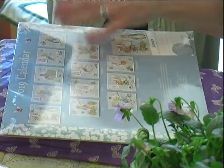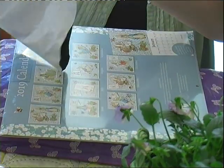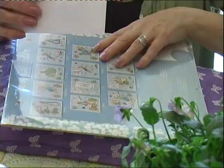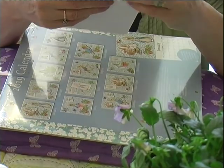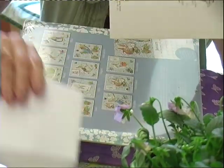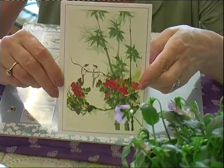Oh! Oh! Oh! It's going to be a pretty card, look.